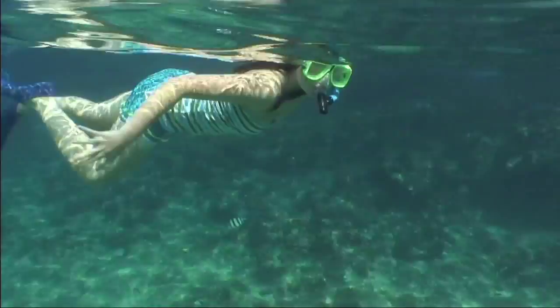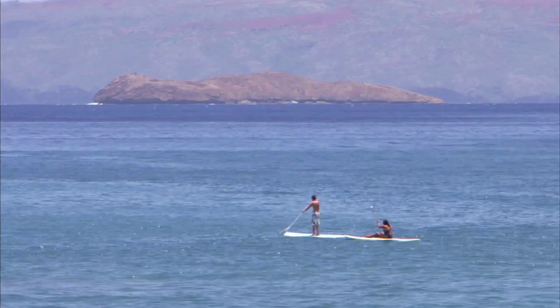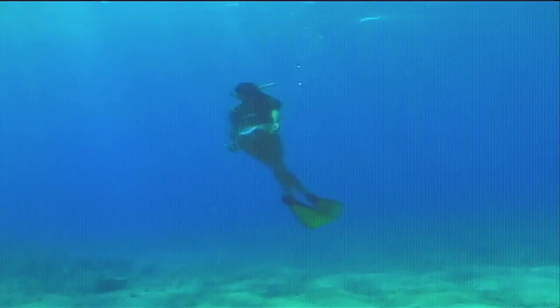My passion has always been snorkeling and scuba diving. But my kids were raised in the water, and they're just wild about surfing, kayaking, and Maui's newest water sport, stand-up paddle boarding. Maui truly is one of the greatest family-fun destinations in the world. So take a look around with us, and let's get wet.